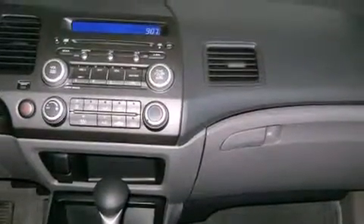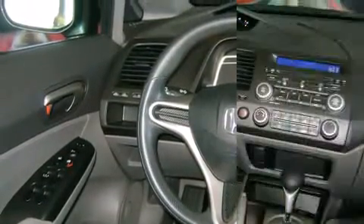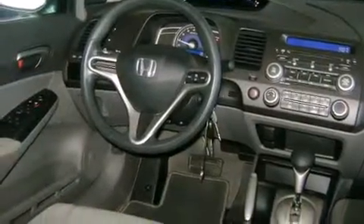All of the premium features expected of a Honda are offered, including one-touch window functionality, a tachometer, and remote keyless entry.